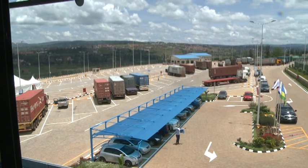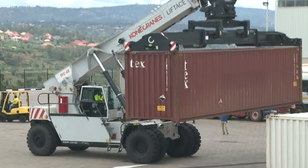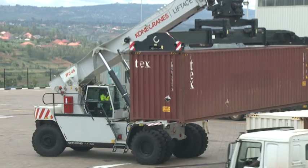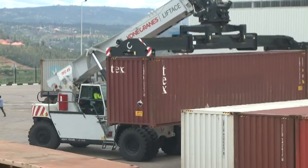Kigali Logistics Platform is an inland port constructed in Masaka Sector of Kejokira District. It is capable of receiving about 50 tons per day, which is about 640 tons per year, servicing 50,000 containers as well.